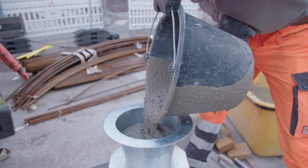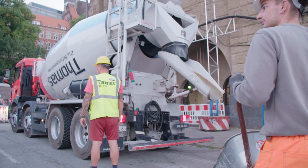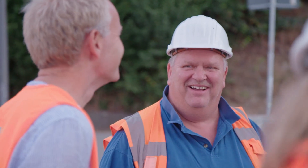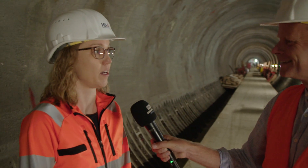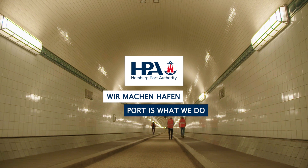The St. Pauli Elbe Tunnel at 6 a.m. in the morning. Fresh concrete is being delivered as work to renovate the tunnel proceeds apace. We're bang on schedule at the moment — getting it in shape for the next 100 years, in this edition of Port is What We Do.